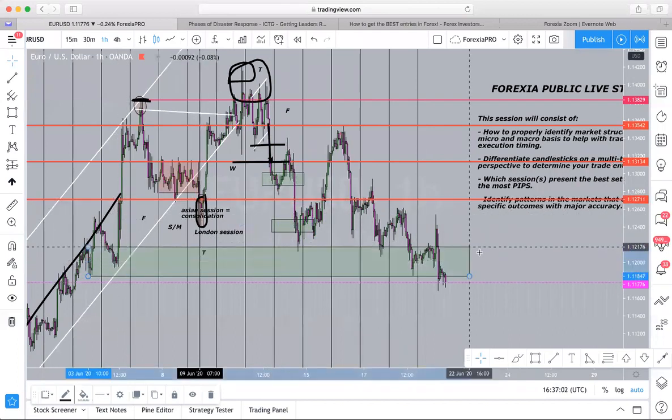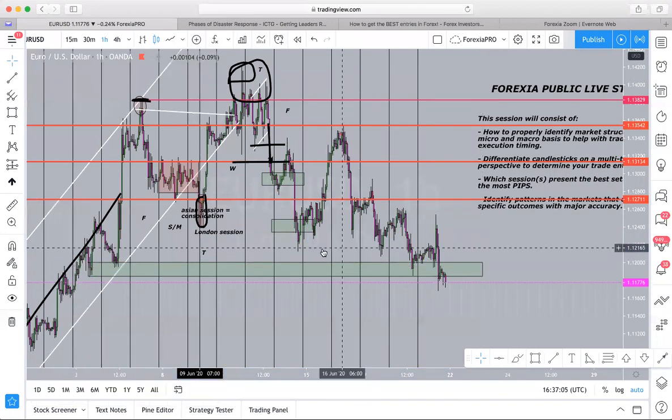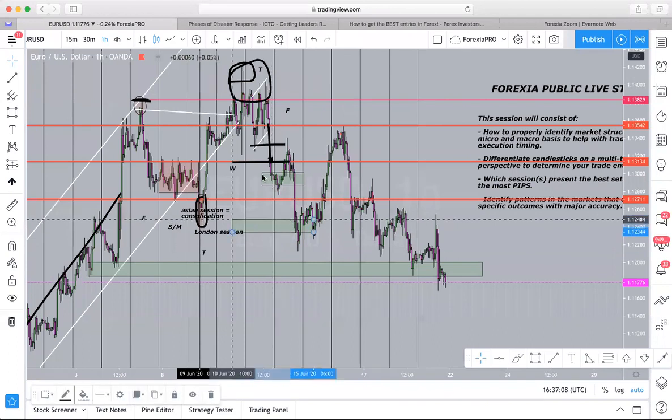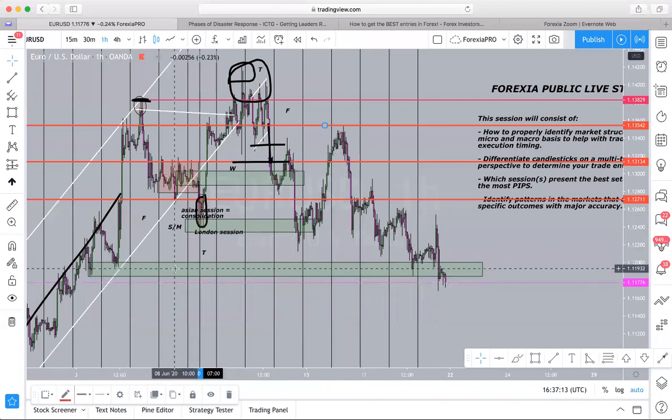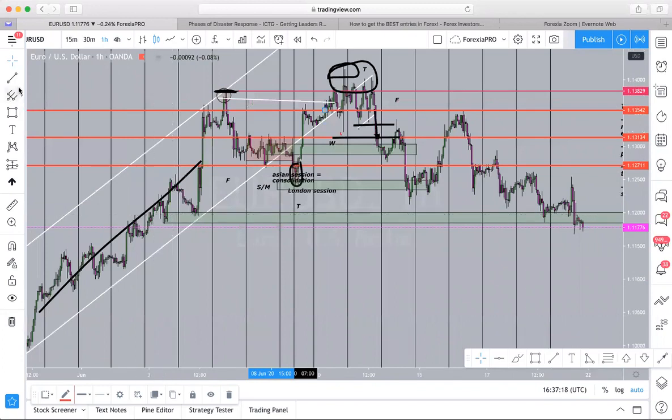The next take profit zone would be right here, because you can see that's where price reacted — that's where price had one of those major perceived support and resistance zones.